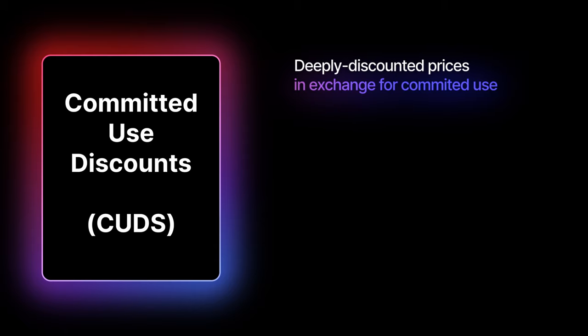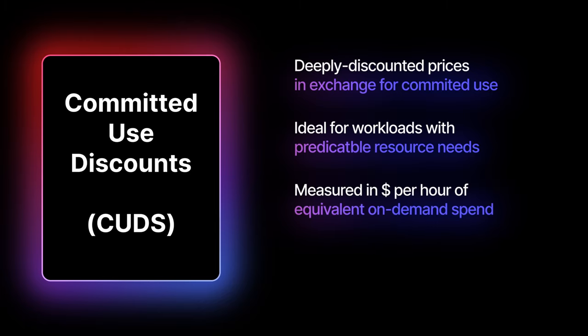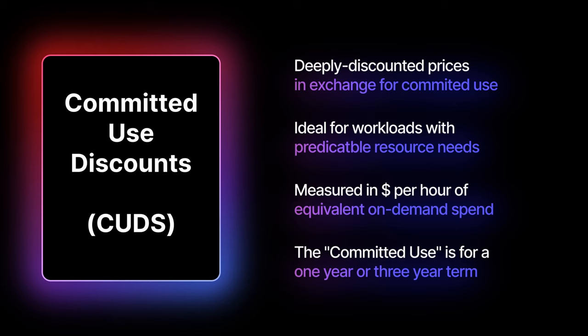Committed Use Discounts (CUDs) provide deeply discounted prices in exchange for committing to continuously use VMware Engine nodes in a particular region. VMware Engine CUDs are ideal for workloads with predictable resource needs. You commit to a consistent amount of usage, measured in dollar-per-hour of equivalent on-demand spend for a one- or three-year term, and in exchange you receive a discounted rate on the applicable usage your commitment covers.